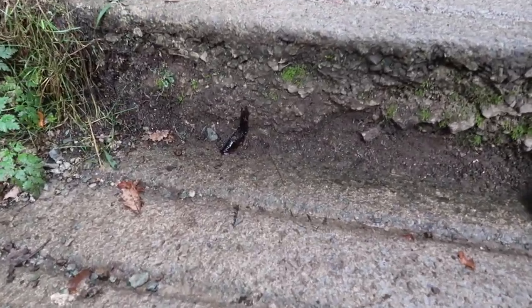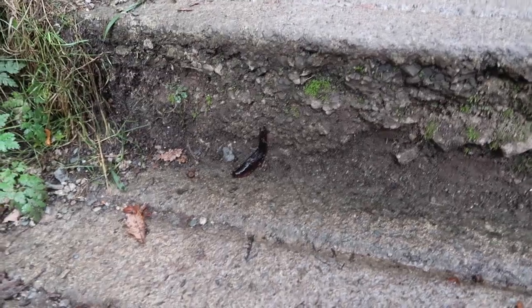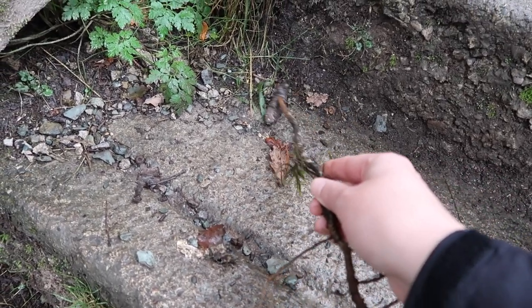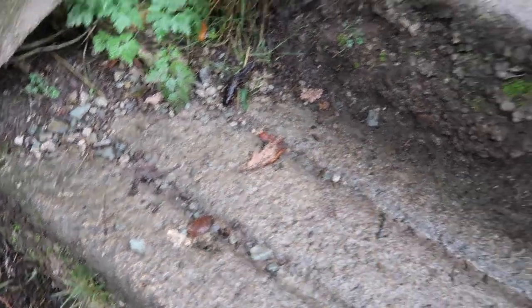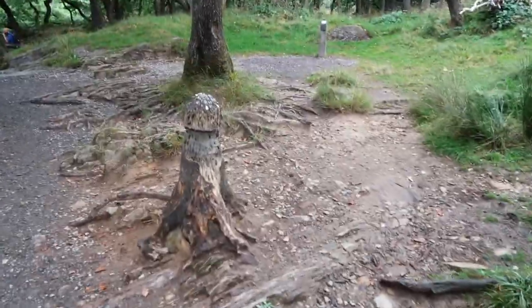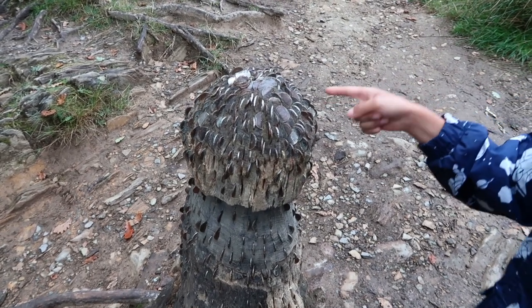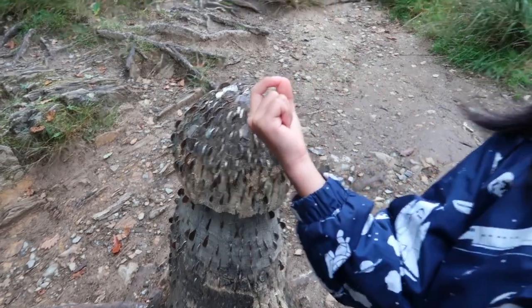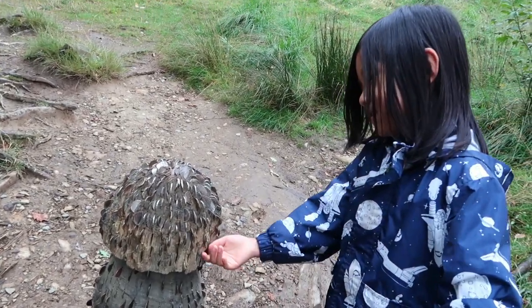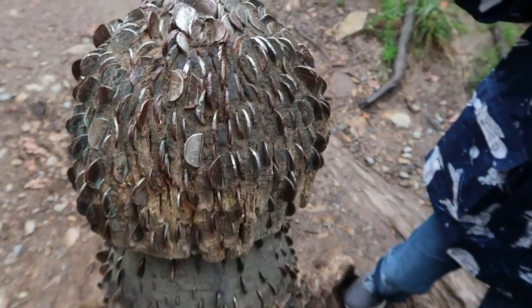Oh, what is that? It's a slug! That's not a good place for you, buddy — you're gonna get stepped on if you stay here. I don't want to hurt you, I just want to help. There we go, nice — that's a better place for a slug. Hey, it's another money tree! My mommy always said money doesn't grow on trees, but apparently she was mistaken. Can you get it out? No — it's too stuck. Definitely pounded in there.